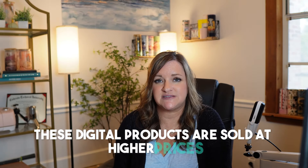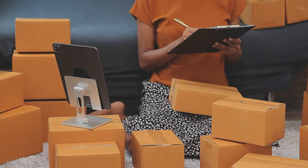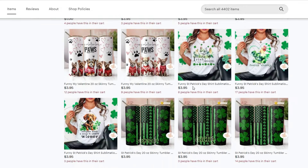As the name suggests, these digital products are sold at higher prices like $10 or $15. Some even sell for $30 plus. With a higher price point, you can sell fewer products but still make a lot of money each month. For example, if you sell a $2 to $3 digital product, you'd need to sell at least 3,334 products to hit the $10,000 per month mark. But if you sell a $20 digital product, you'd only need to sell 500 products to make that same amount of money.